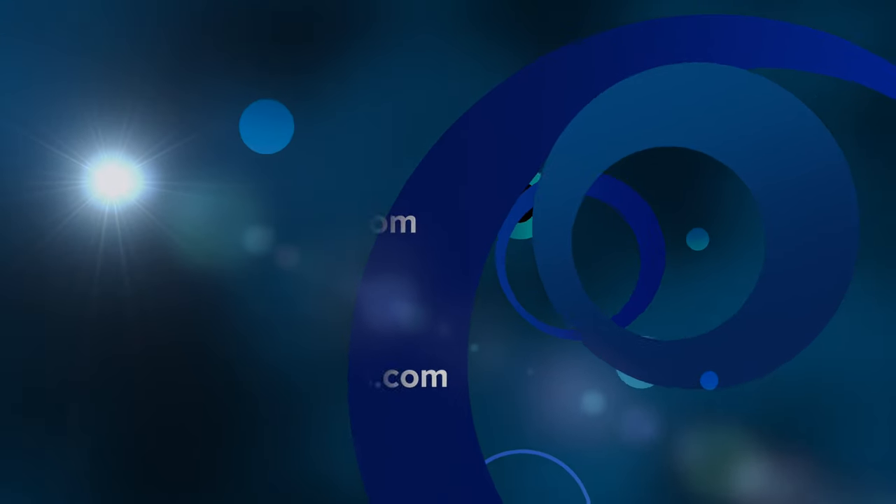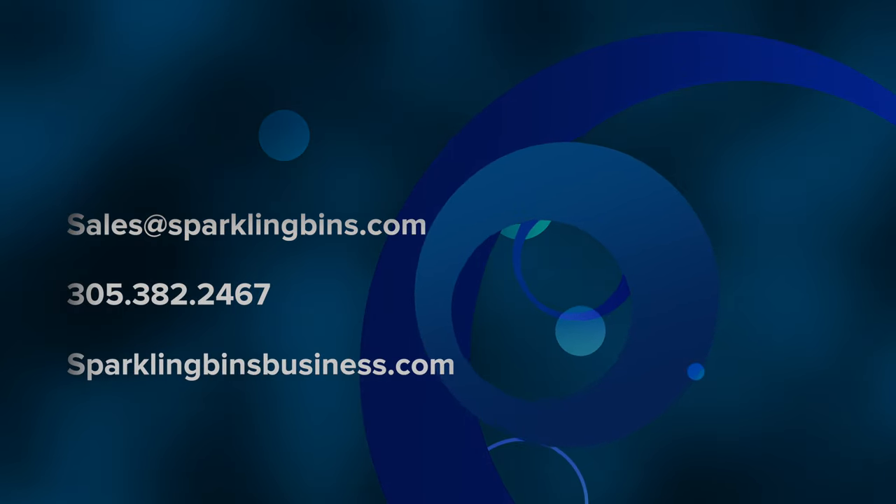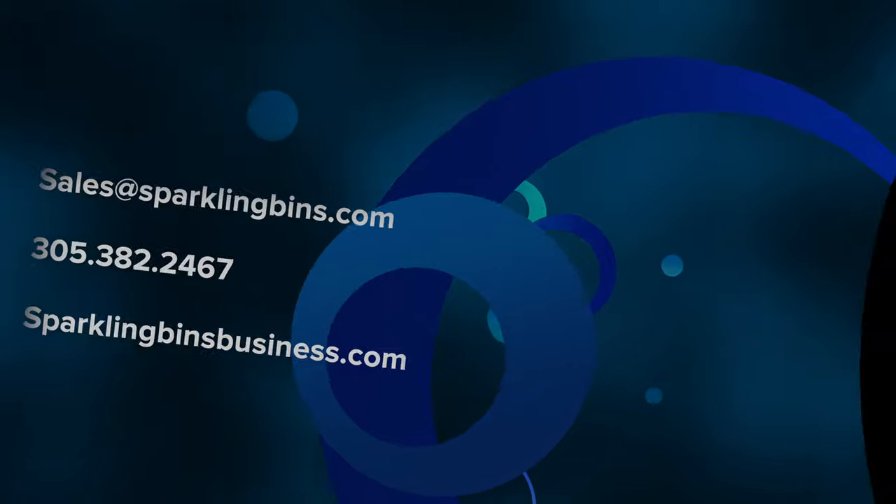If you're interested in getting involved in this great emerging business, give us a call at 305-382-2467. Thanks again for watching and thanks again for your support.